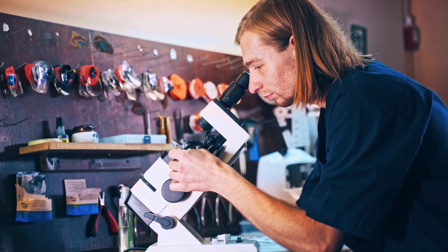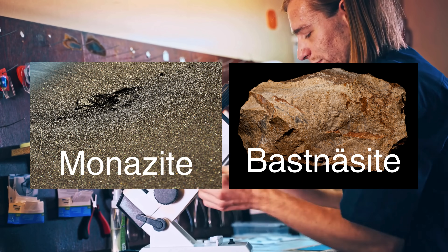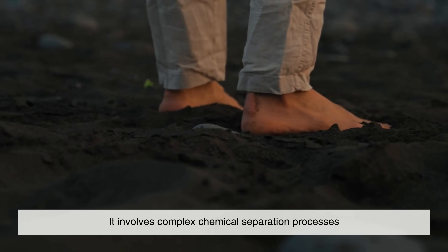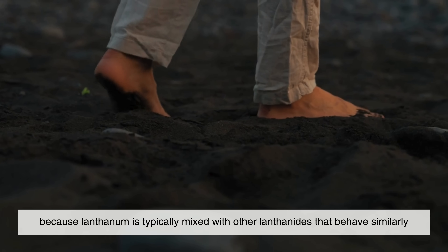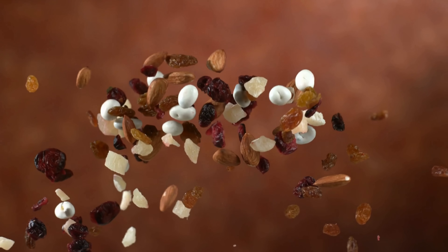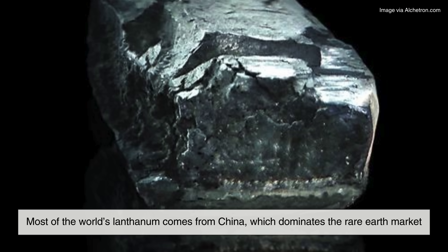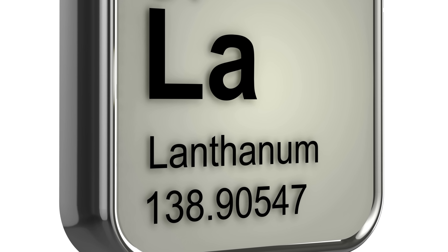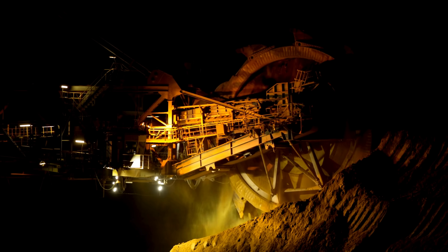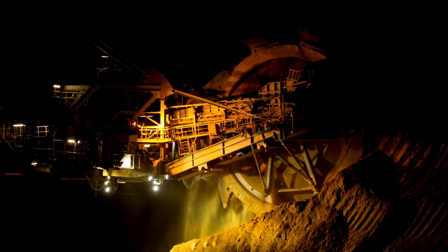So where do we get this hidden metal? Lanthanum doesn't come in big, shiny nuggets. It's usually extracted from minerals like monazite and bastnäsite, which contain a mix of rare earth elements. Mining and refining these ores is no simple task — it involves complex chemical separation processes, because lanthanum is typically mixed with other lanthanides that behave similarly. It's like trying to pull out one specific raisin from a giant trail mix. Most of the world's lanthanum comes from China, which dominates the rare earth market. However, there are also reserves in countries like the U.S., Australia, and India. Mining rare earth elements, including lanthanum, comes with environmental challenges, which is why there's increasing interest in recycling electronics and developing cleaner methods of extraction.